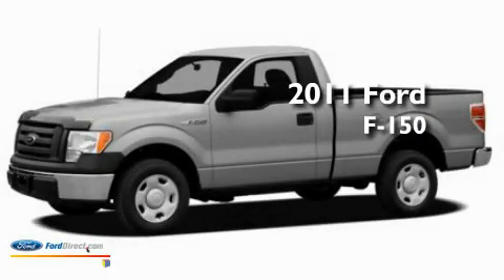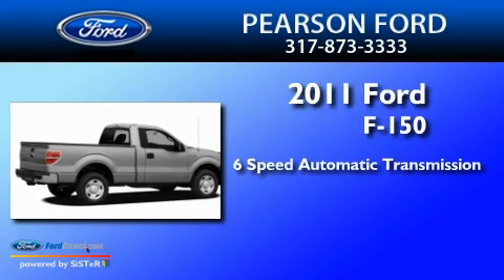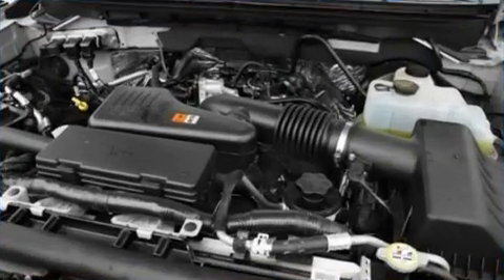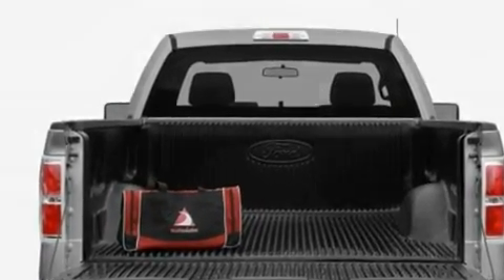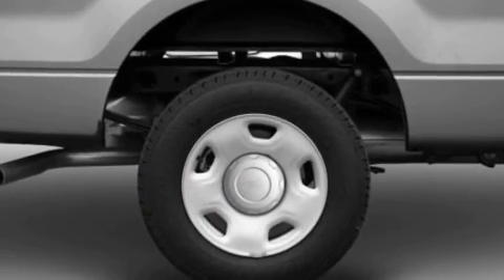This is a brand-new 2011 Ford F-150. This truck has a 6-speed automatic transmission and a 5.0-liter V8. Its top features include a double wishbone independent front suspension, automatic locking wheel hubs, and an engine immobilizer theft deterrent system.